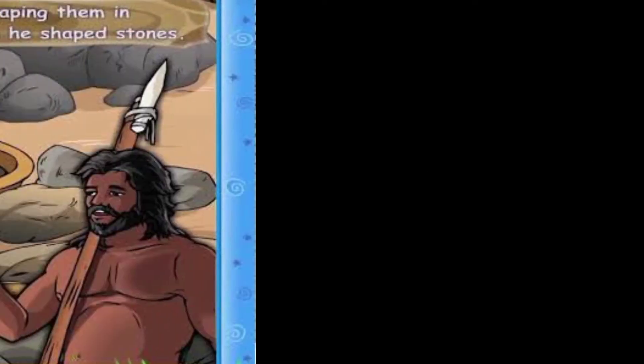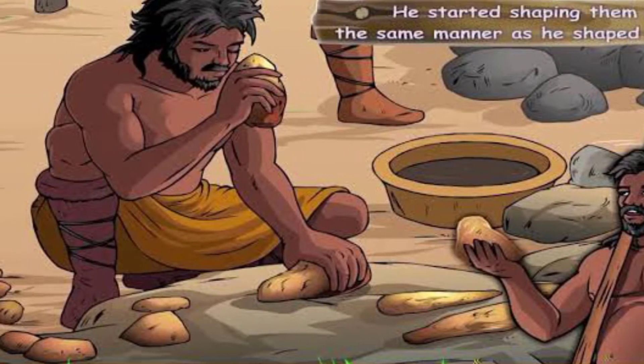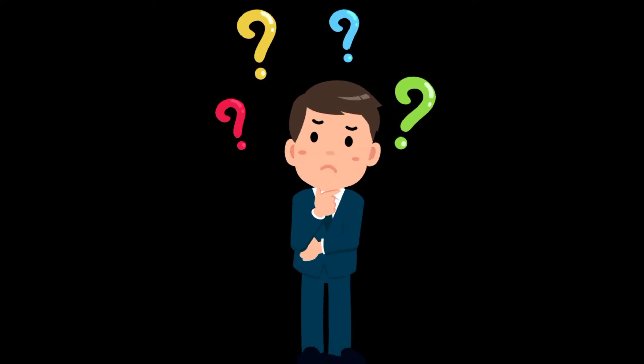Many earthen pots have been found inside and outside of the pit. In accordance with the weather condition, the people cooked food either inside or outside. If the weather was cold, they cooked their food inside; if the atmosphere was very hot, they cooked their food outside.